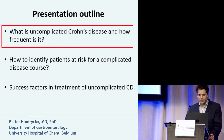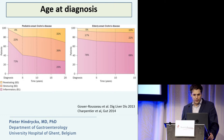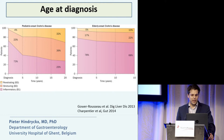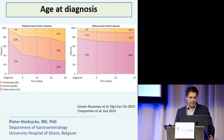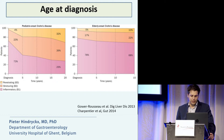How can we identify patients at risk for a complicated disease course? Does age at diagnosis matter? Yes, it does. Looking at pediatric onset Crohn's disease versus elderly onset Crohn's disease — patients diagnosed above age 60 — you see that in elderly onset patients, the disease behavior remains remarkably stable over time, which is not the case in pediatric onset Crohn's disease.